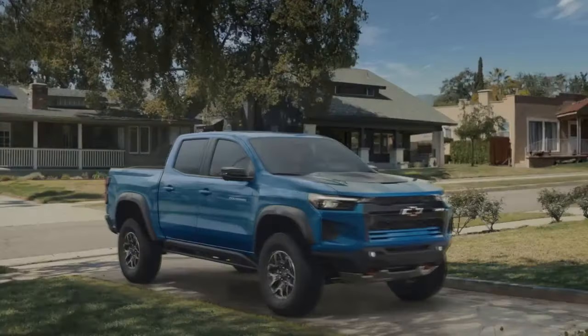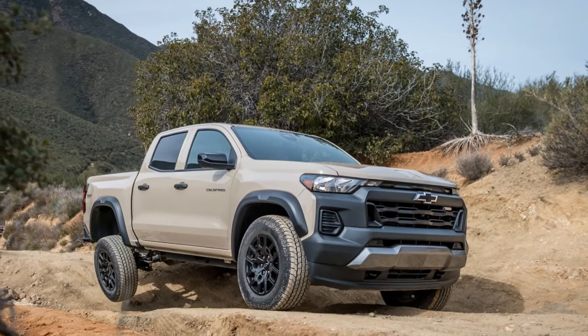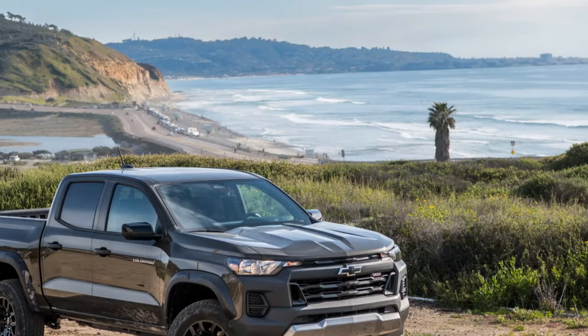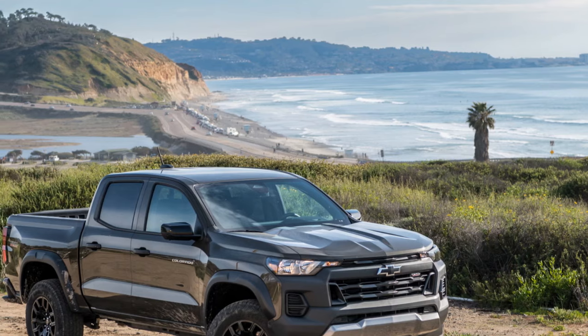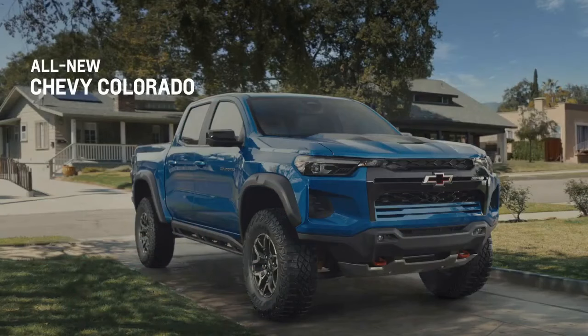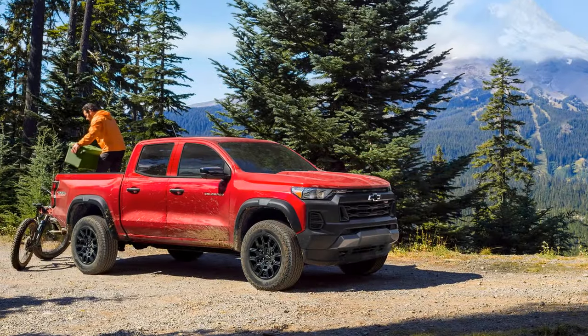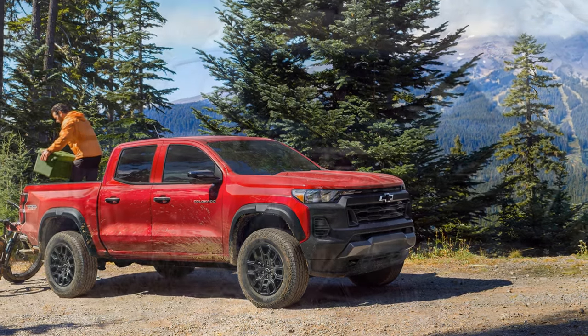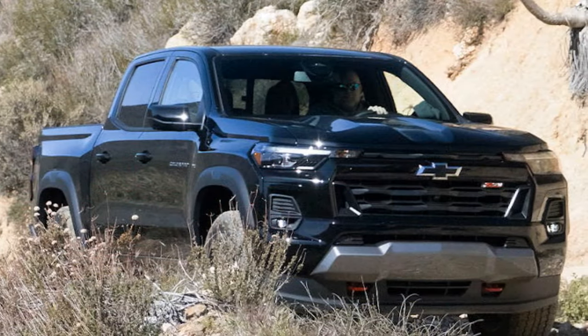Beyond the off-road hardware, there's an abundance of supportive software. Trail Boss models feature off-road and terrain drive modes, in addition to tow, haul, and eco modes. The terrain mode introduces a clever one-pedal driving feature, similar to electric cars, allowing the Colorado to come to a stop by simply lifting off the accelerator pedal. The aggressiveness of this one-pedal mode can be adjusted using the gear selection buttons on the shift lever, proving extremely convenient when navigating over rocks and eliminating the need for left-foot braking.